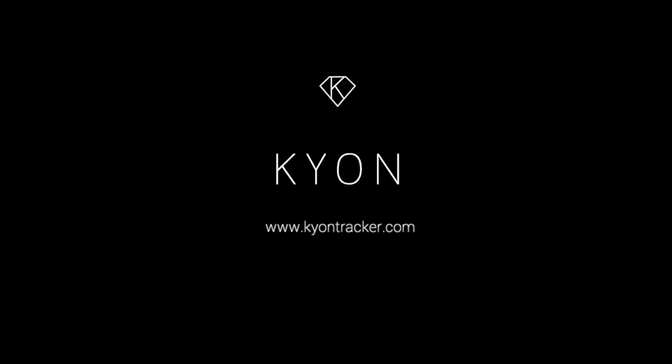Help us change the way we communicate with our pets. With your help, we can make Keyon possible.